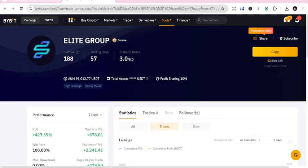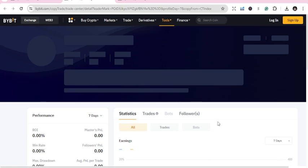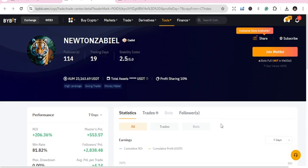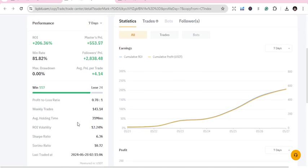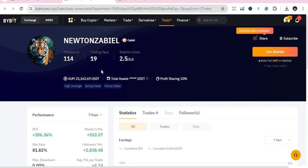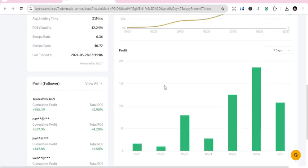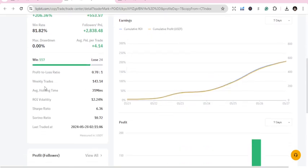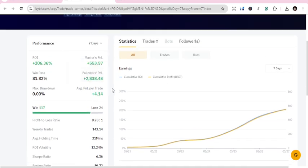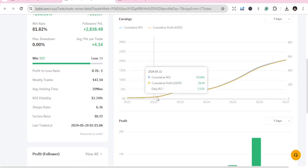Number two for today is New Town Zabiel. They have 19 trading days — I prefer longer trading days, above 30, but this person proves to be doing something right. Two point six percent for seven days. You can check monthly, 30 days, and 90 days to see more. Full slots: 114 — this person's slots are currently full, so you need to wait for someone to drop before you can join. Weekly trades: 143, and the average holding time is 30 to one minutes.